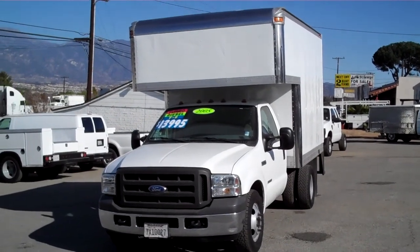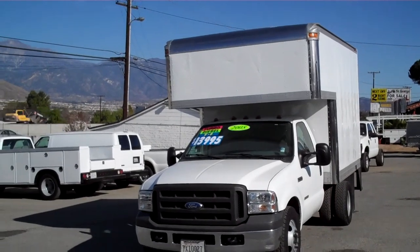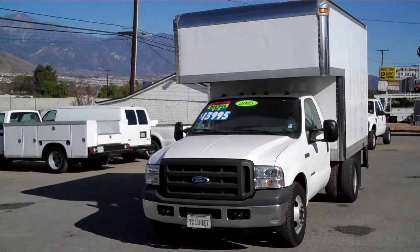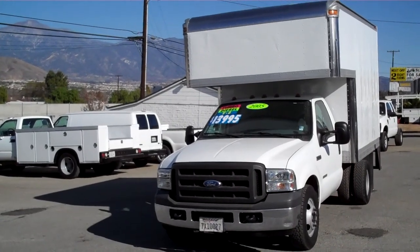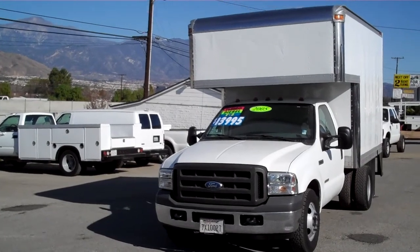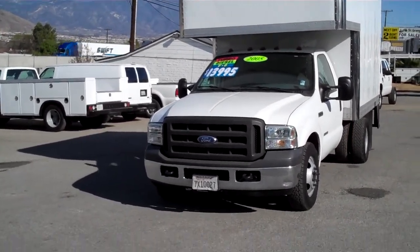This is a 2005 F-350 with a nine and a half foot box on it, available for sale in Redlands, California. It's got about 78,000 miles with a 6.0 diesel engine. Let's take a look.